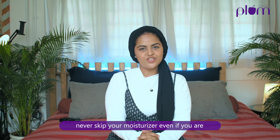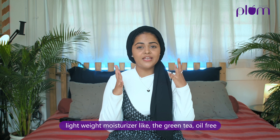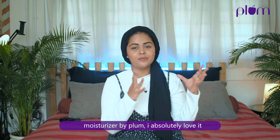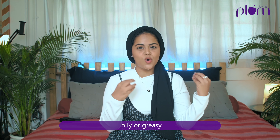Never skip your moisturizer, even if you are from the oily skin type. Instead, switch to a lightweight moisturizer like the green tea oil-free moisturizer by Plum. I absolutely love it — it hydrates the skin without making it too oily or greasy.